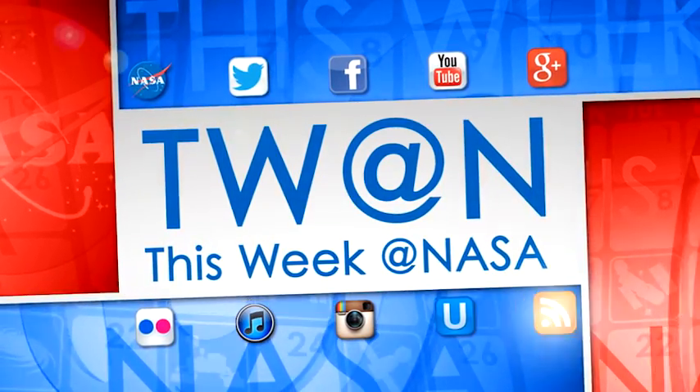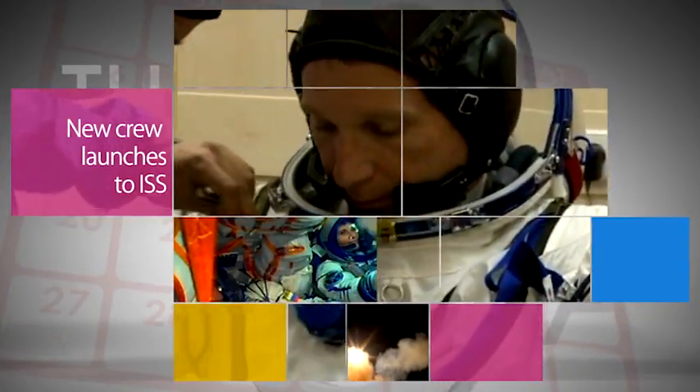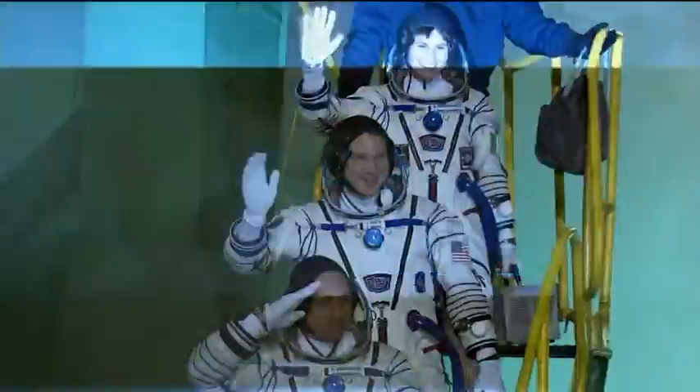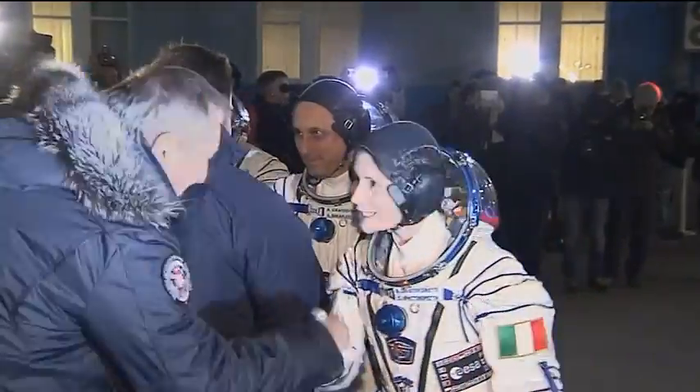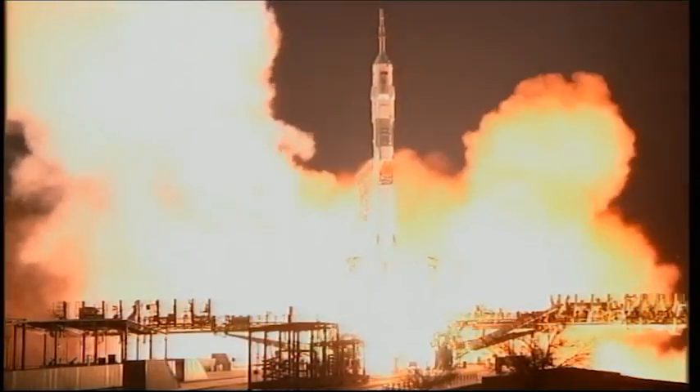Here are some of the stories trending this week at NASA. NASA's Terry Virts and Expedition 42/43 crewmates Anton Shkaporov of the Russian Federal Space Agency and the European Space Agency's Samantha Cristoforetti launched November 23 at 4:01 p.m. Eastern Standard Time from Baikonur, Kazakhstan.